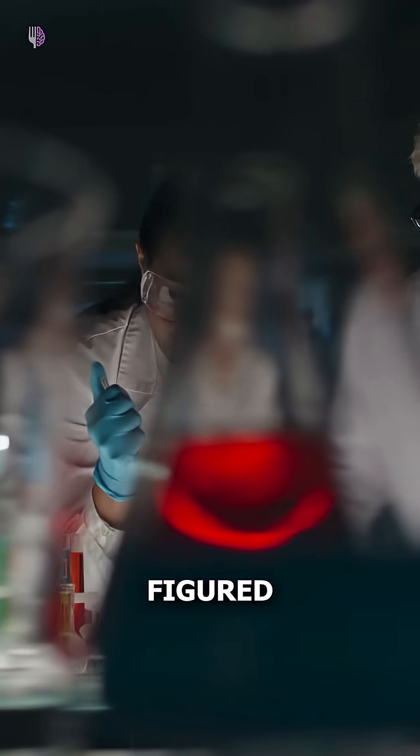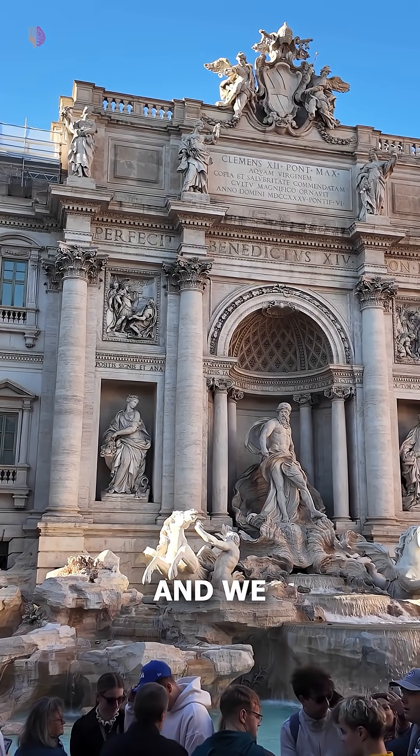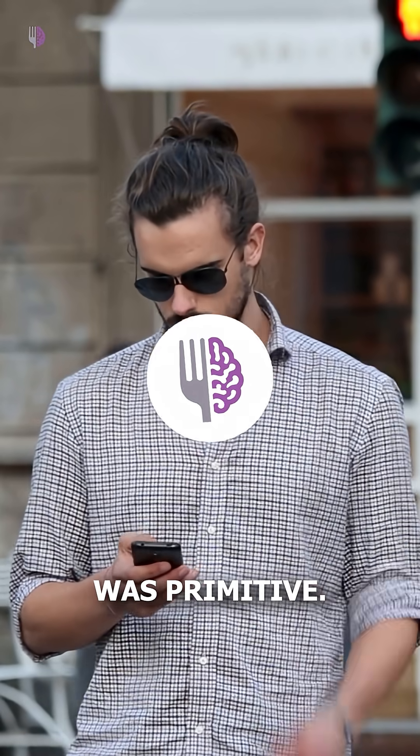Modern engineers only recently figured this out. Turns out it was engineered to last, and we still haven't matched its longevity. Share this with someone who thinks ancient tech was primitive.